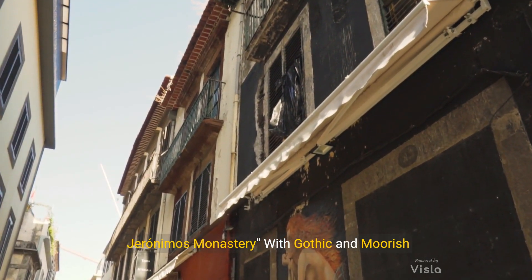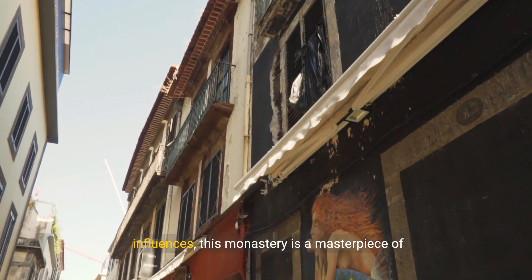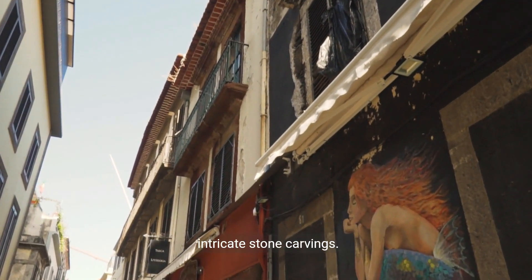Number 4: Jerónimos Monastery. With Gothic and Moorish influences, this monastery is a masterpiece of intricate stone carvings.